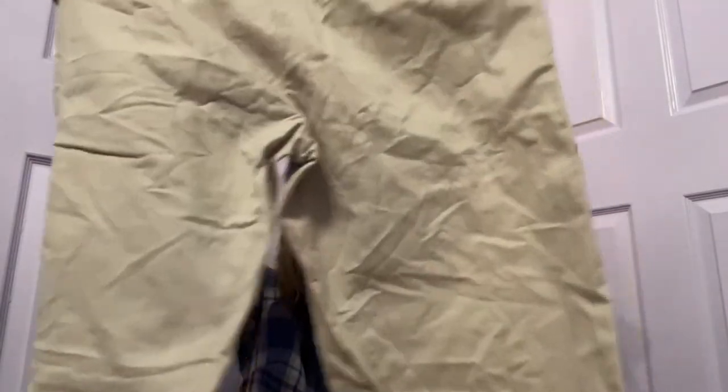These are Old Navy 34/34 khakis and they look to be in barely worn condition. Do I see some stains? It's fuzz. Maybe $20 for those. These had multiple stains, so donated.